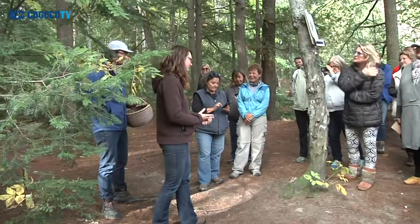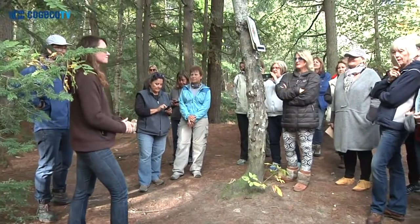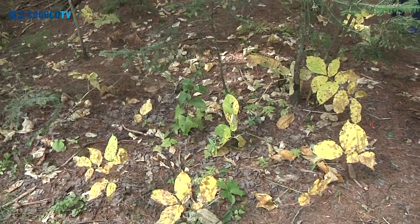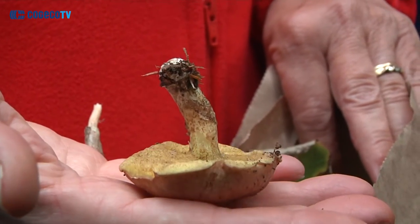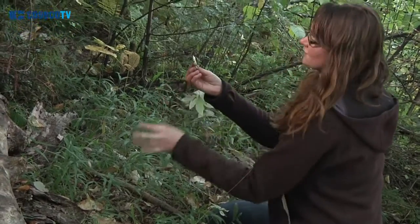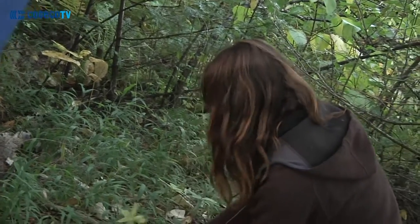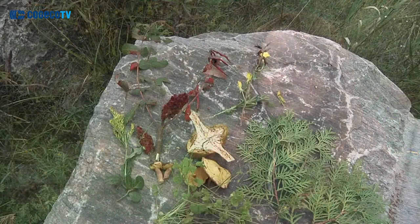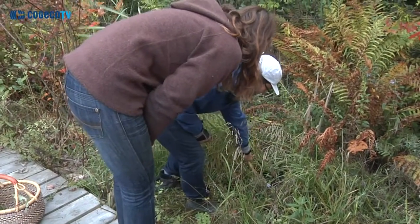Getting started means going on plant walks like today, picking up field guides that focus on identification as well as uses, and then just taking time to get to know species one at a time and incorporating them slowly into your everyday cooking. In a modern context, wild foods are almost best approached as spices — using just little bits. To forage an entire meal would be quite difficult, but incorporating a little pine into your cooking or making teas from wild plants is really practical and a great way for people to get started.